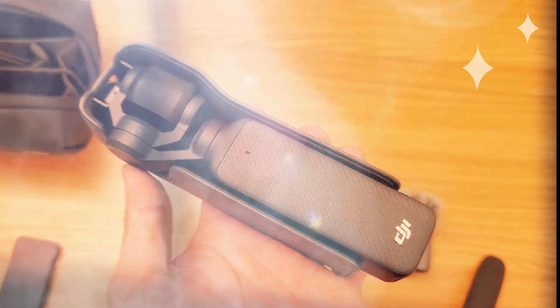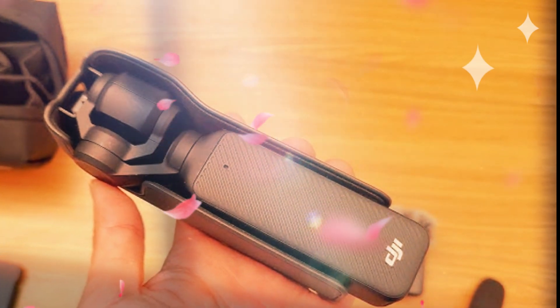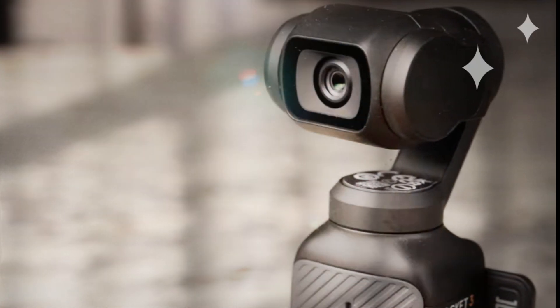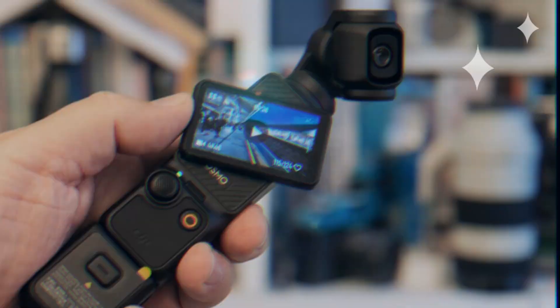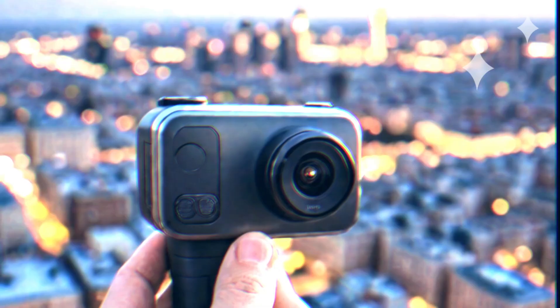While the Osmo Pocket 4 is expected to retain its iconic compact design, it's likely to incorporate subtle refinements to enhance usability. The lightweight build, combined with a durable exterior, ensures it remains an ideal companion for creators on the move — whether exploring bustling cities or trekking through rugged landscapes — delivering exceptional results without weighing you down.